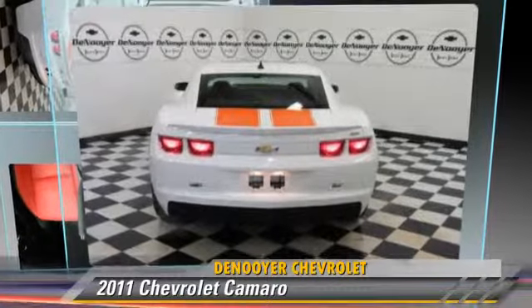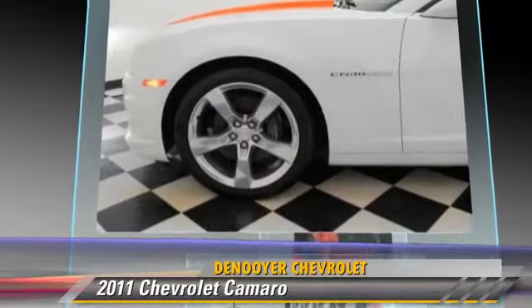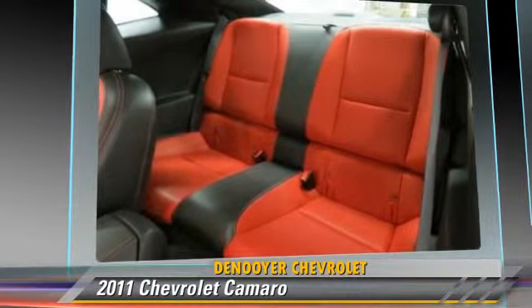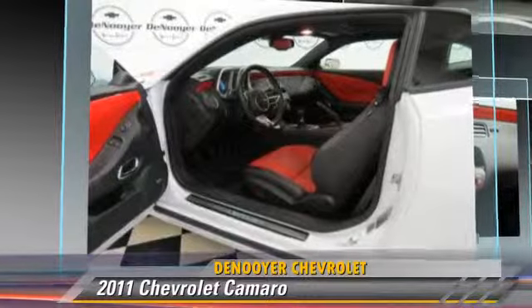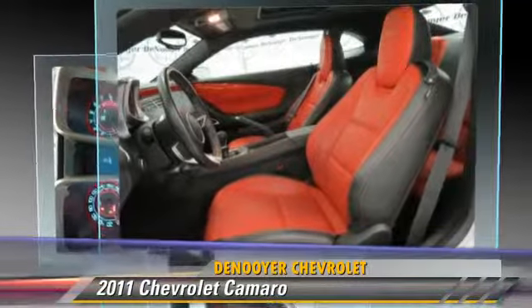Powered by an 8-cylinder engine with a manual transmission, this vehicle, with fewer than 20,000 miles on the odometer, is well-equipped. This Chevrolet features heated power mirrors, leather seats, and a rear spoiler.